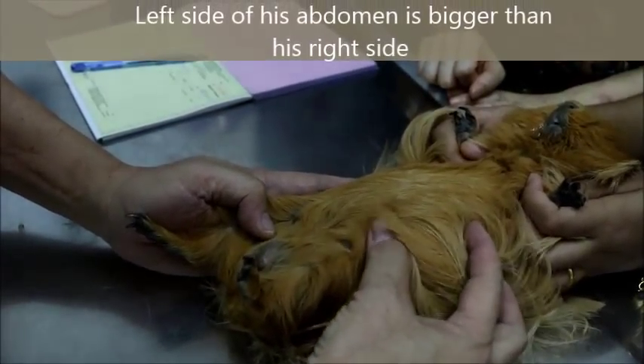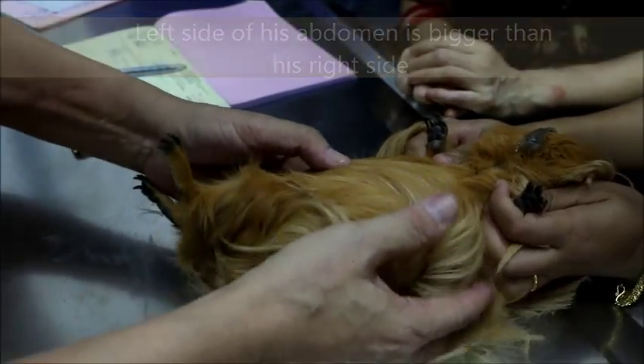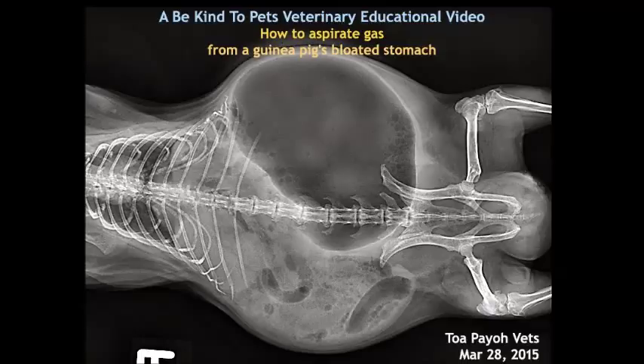Upside down, even if you can see, this side is thin but that side is bloated up — very much bloated up. Like the stomach is full of gas. This is a Be Kind to Pets veterinary educational video: how to aspirate gas from a guinea pig's bloated stomach.